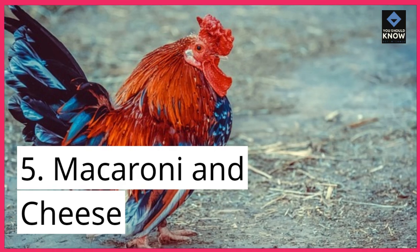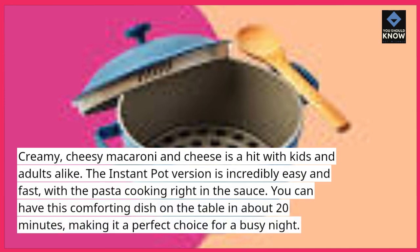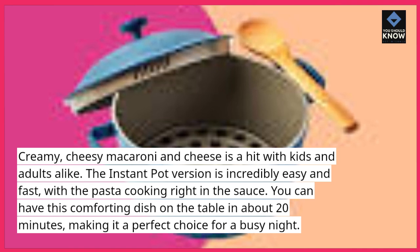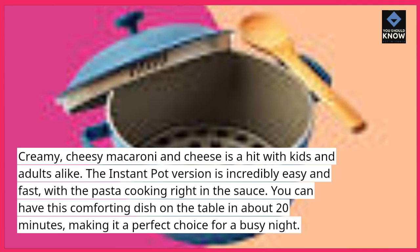5. Macaroni and Cheese. Creamy, cheesy macaroni and cheese is a hit with kids and adults alike. The Instant Pot version is incredibly easy and fast, with the pasta cooking right in the sauce. You can have this comforting dish on the table in about 20 minutes, making it a perfect choice for a busy night.